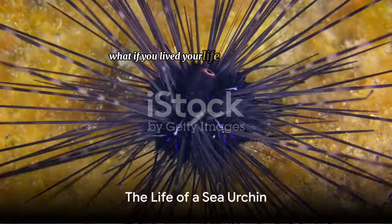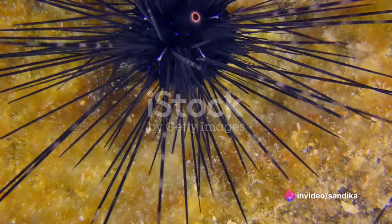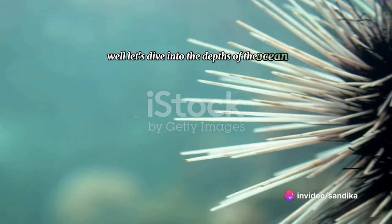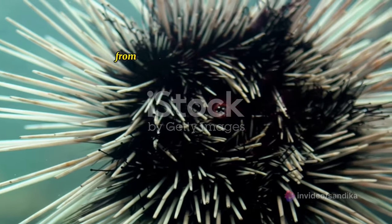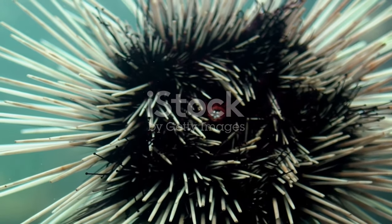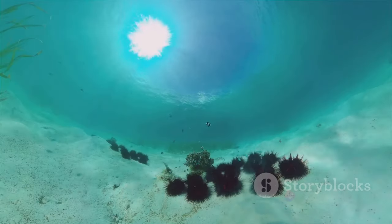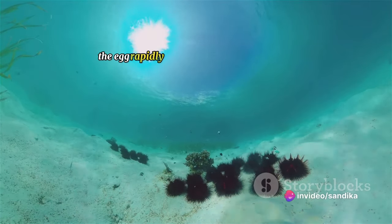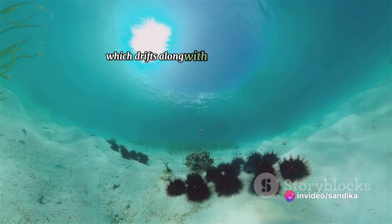What if you lived your life as a sea urchin? What would it be like? Let's dive into the depths of the ocean and explore the fascinating life of a sea urchin. From the moment they're just a tiny egg, sea urchins embark on an incredible journey of transformation. After fertilization, the egg rapidly divides and morphs into a free-floating larva, which drifts along with the ocean currents.